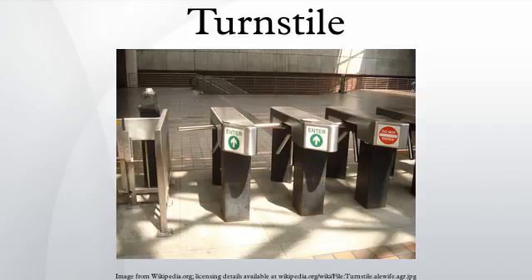The drop-arm optical turnstile is a combination of the security of a tripod or barrier turnstile and a fully optical turnstile. The lanes can have either single or double arms. When access is granted the arms drop into recesses in the cabinet. Once the arms drop out of the way, the turnstile functions as a fully optical turnstile.